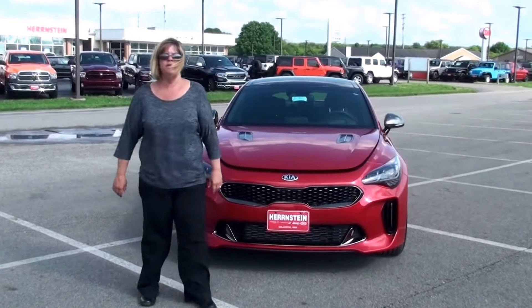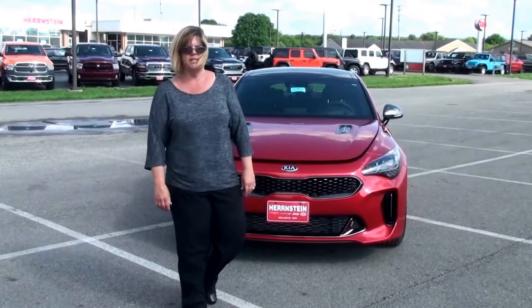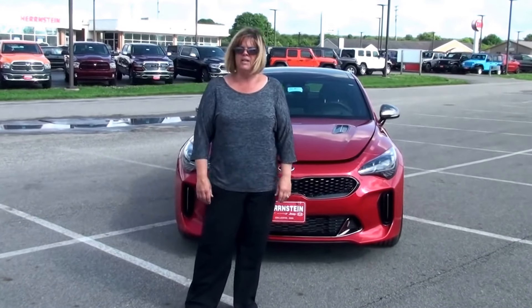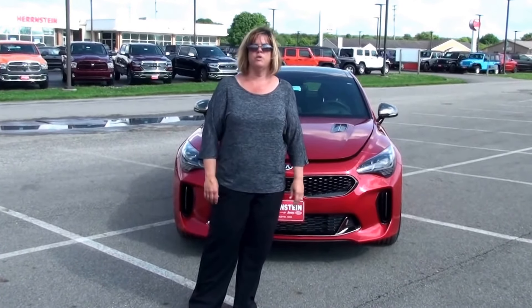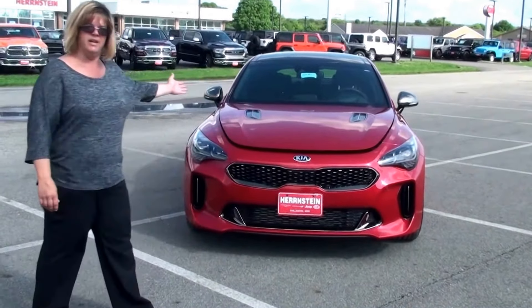Hi, my name is Ellie Judge and I'm from Bernstein Kia here in Chillicothe, Ohio. It took seven years to design, engineer, and fine-tune one of the most epic sports cars of all time. Let me be the first one to introduce you to the 2018 Kia Stinger.